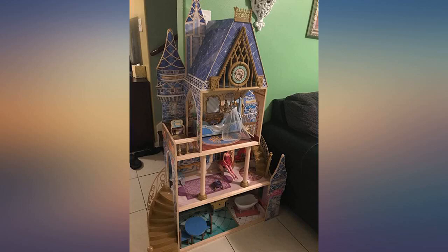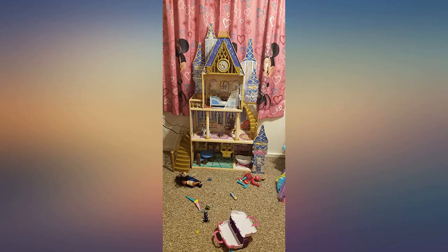Beautiful, well-made dollhouse. Assembly wasn't too bad and directions were clear. This is a wonderful product.